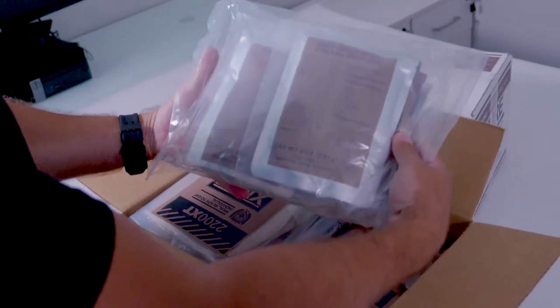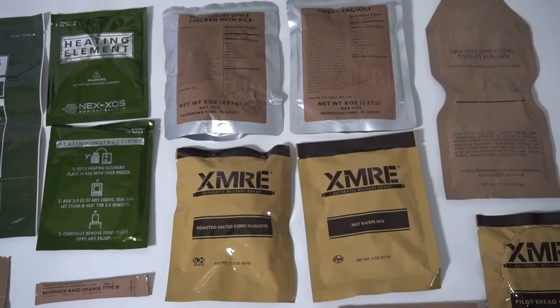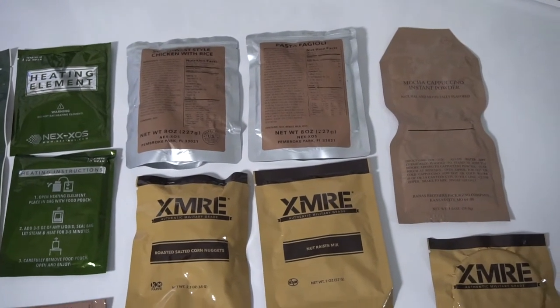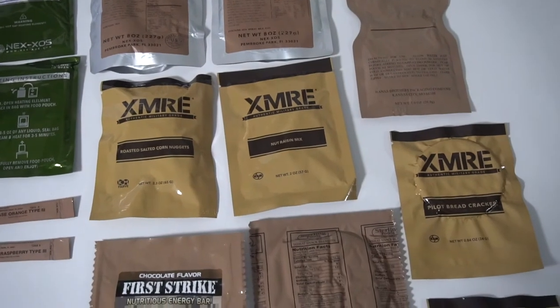Each sealed bag also includes accessories and two flameless ration heaters. XMRE 24-hour rations are shelf stable and have an extended shelf life of up to five years, depending on storage conditions.